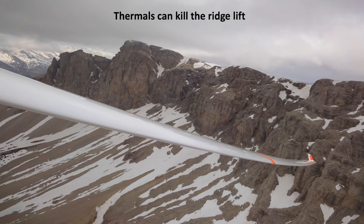Thermals can kill ridge lift. In this case the snow is melting, the water is dripping down the sides, generating a lot of humidity into the atmosphere there, generating strong lift on the sunny side.